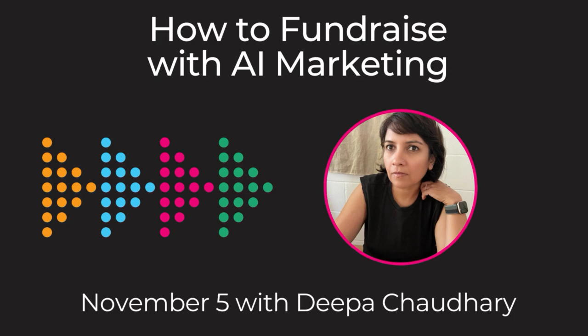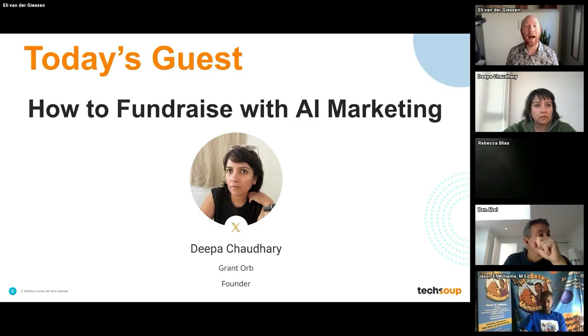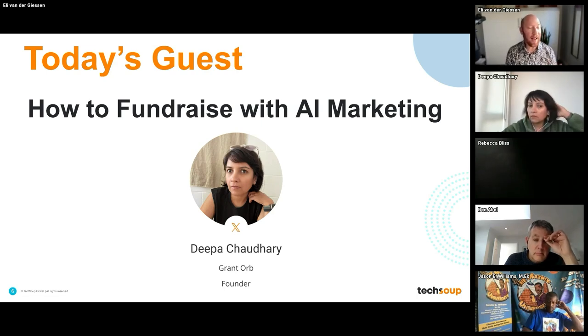Hi there, friends. Welcome to another TechSoup Connect event. My name's Eli, and I'm one of the co-hosts, along with Ben, for the TechSoup Connect Western Canada chapter. Today, we're going to talk about how to fundraise with AI marketing. This session is going to focus on AI technologies and tools that simplify the creation and personalization of fundraising content, giving nonprofits the superpower to amplify their reach by 100+. From AI images to videos, songs, multilingual content and avatars, you're going to learn everything you need to use AI to stand out in the digital space.